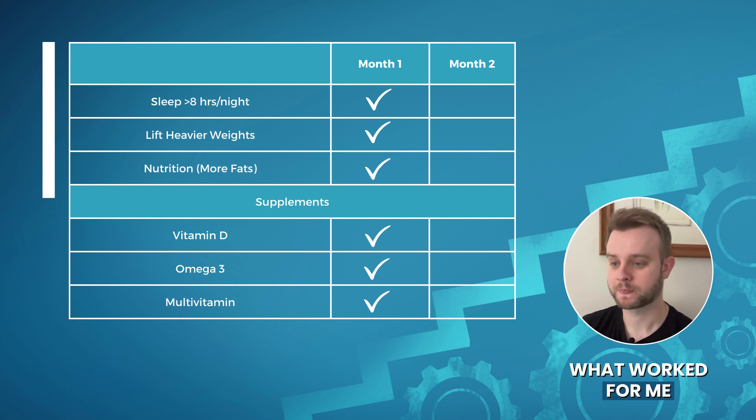So first, we have month one. The first month of this journey, I planned to sleep at least eight hours per night, incorporate heavier weights into my workout, improve my nutrition — especially introducing more fats into my diet — and start supplementing with vitamin D, omega-3, and a multivitamin. And as I said in the last video, I was able to stick to this really well, so I'm going to give all of these greens.